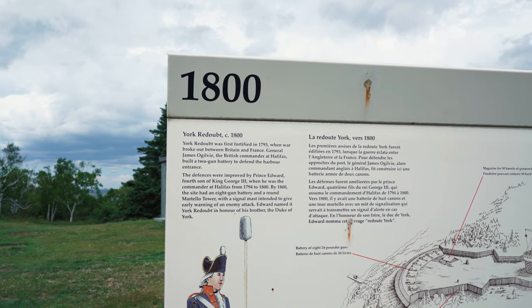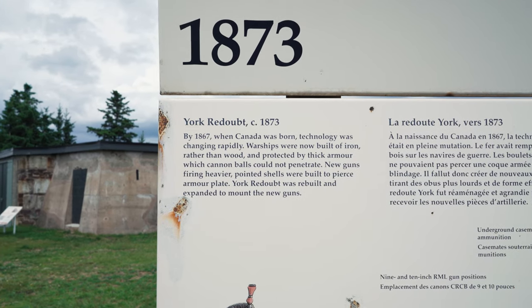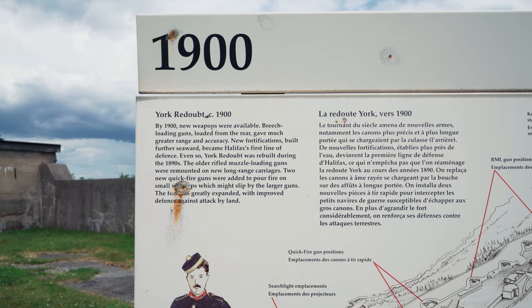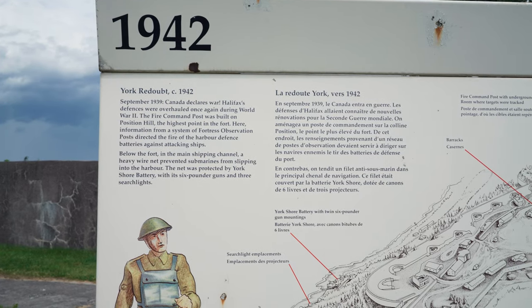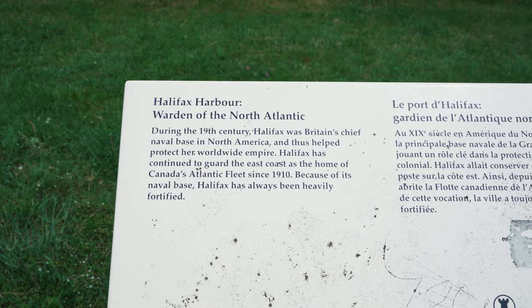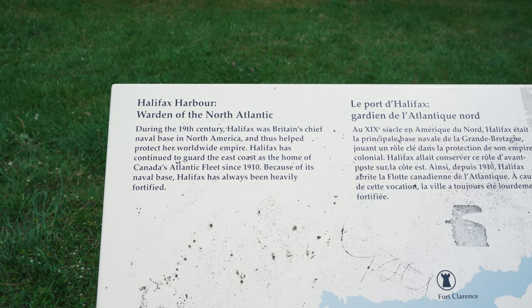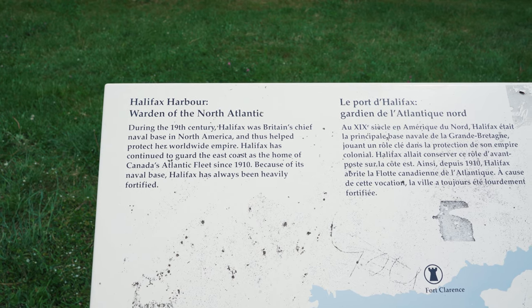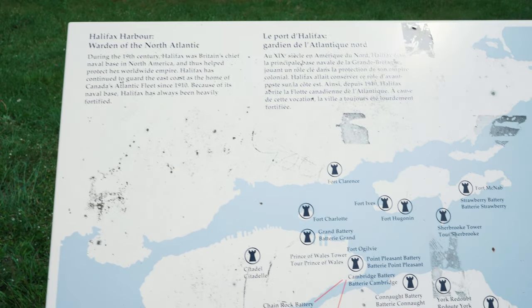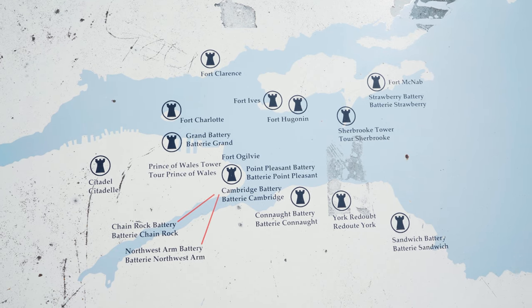York Redoubt was first fortified in 1793 when the war broke out between Britain and France. Here's some information on how it changed through the years. They're talking about Halifax Harbour — warden of the North Atlantic. During the 19th century, Halifax was Britain's chief naval base in North America and helped protect her worldwide empire. Halifax has continued to guard the East Coast as a home of Canada's Atlantic fleet since 1910. Because of its naval base, Halifax has always been heavily fortified. There's a look at some of the forts all around the harbour — that was part of that defence complex.